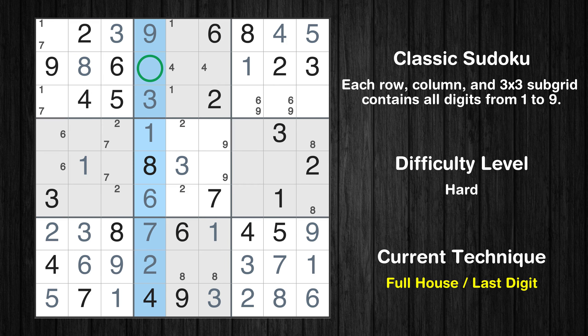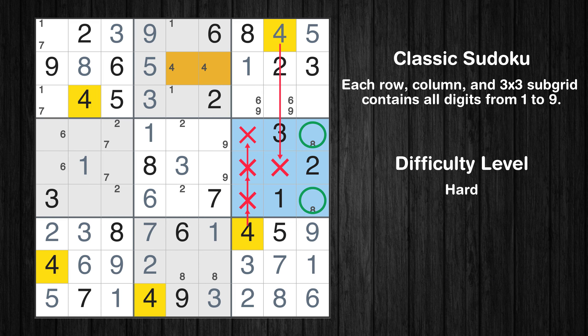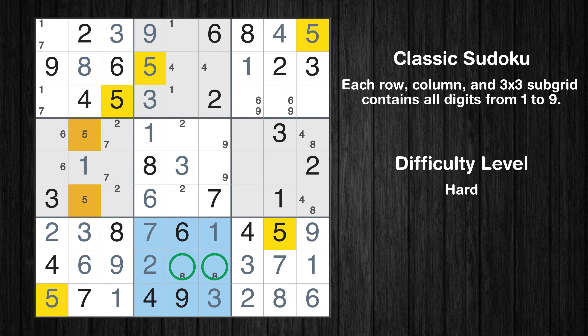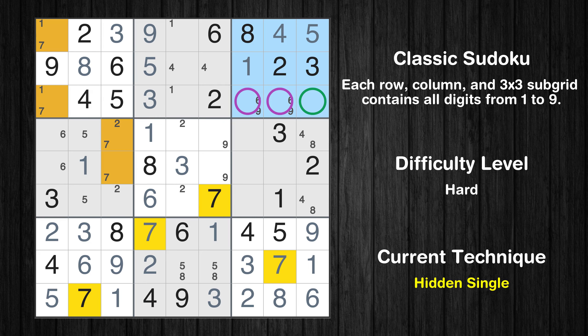Only 5 is missing in the fourth column. Only two positions left in the 6th box where value 4 can be placed. Only two positions left in the 4th box where value 5 can be placed. Only two positions left in the 8th box where value 5 can be placed. In the 3rd block, the number 7 can be directly placed. Please note that the cells marked in purple contain number pairs.